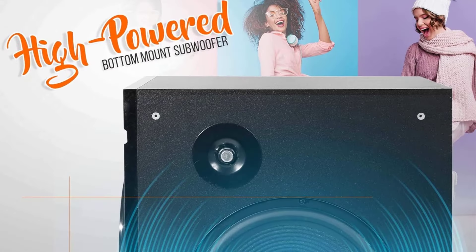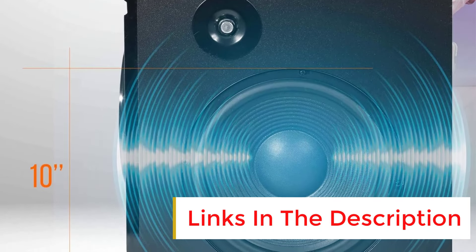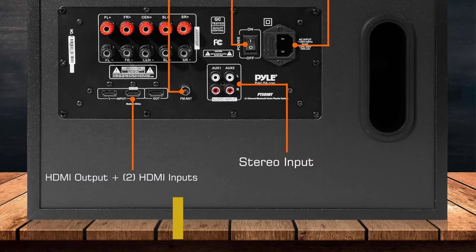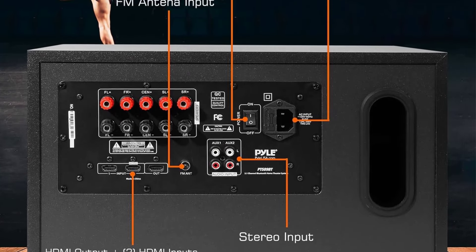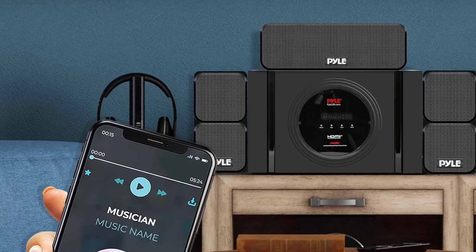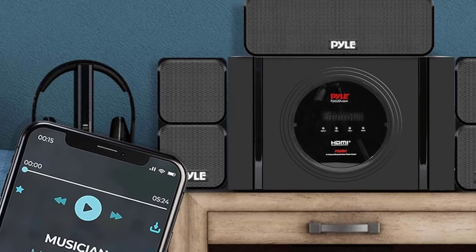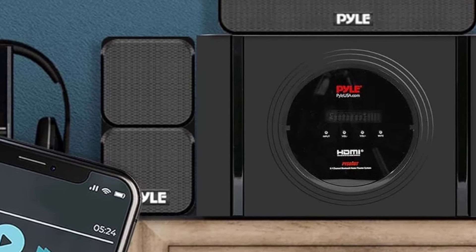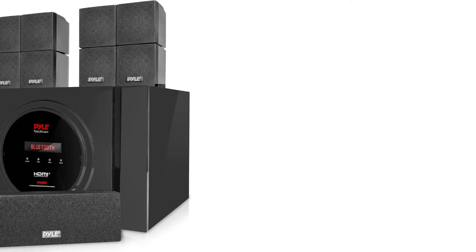Pros: This system shines with its 5.1 surround sound, bringing a full-range audio experience that's hard to find at this price point. The built-in subwoofer adds a rich, deep bass, enhancing your movie nights and music listening sessions. The Bluetooth functionality is a highlight, offering hassle-free streaming from various devices — perfect for streaming music or podcasts from smartphones or tablets. The addition of HDMI inputs and outputs, along with FM radio and AUX input, provides ample connectivity options, catering to both modern and traditional setups.